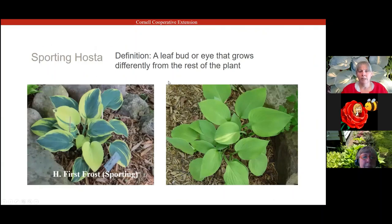Sporting happens sometimes. Hostas will sport because of not being divided or moved in a while, or sometimes they'll just do it naturally. Sporting is basically the creation of a new type of hosta. You might get a leaf variegation one year; if it happens the second year and is getting bigger, you're getting a sport. You can dig up the hosta, separate just that eye and crown from the main plant, plant it somewhere else, and you'll have a new hosta.